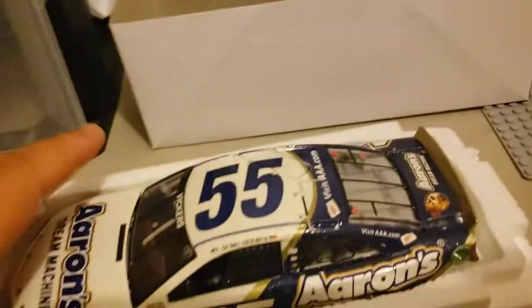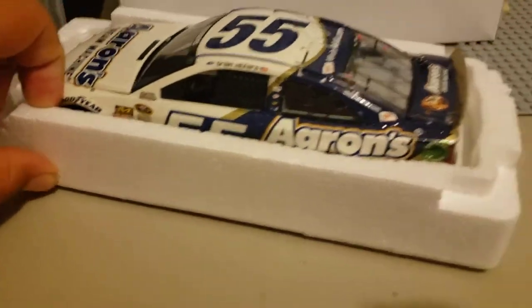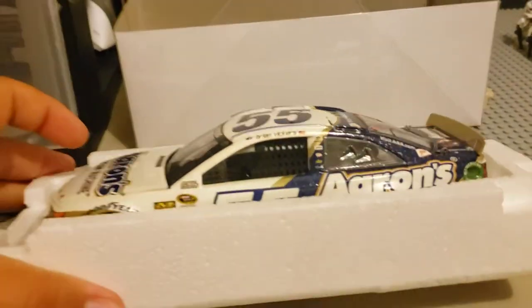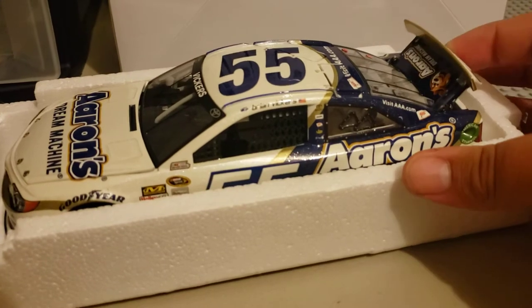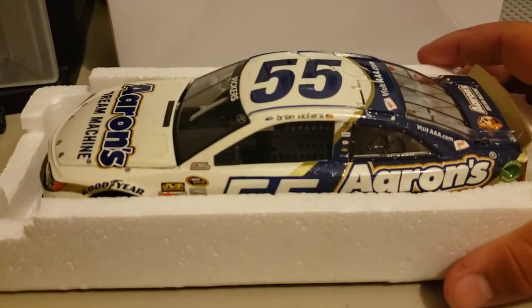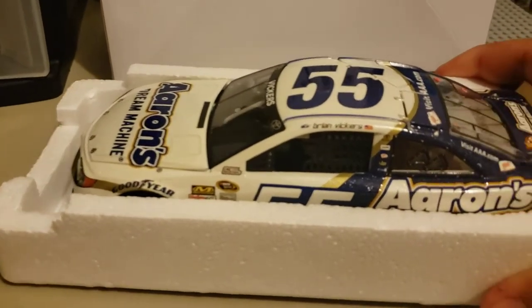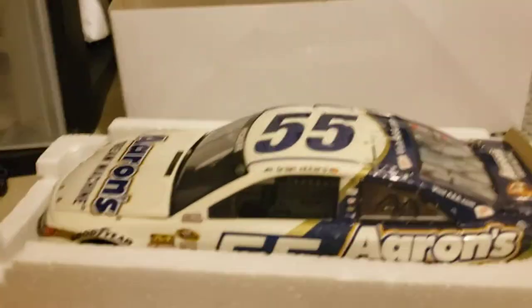Let me open up the packaging and take the car out. There is the Brian Vickers machine. I really like this machine. Got this one for $20 — yep, $20 for the 55 machine. These big cars will also be getting reviewed. Picked up quite a bit of the big cars because they came at really good deals, so I had to pick that up. Really good diecast.